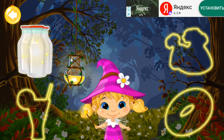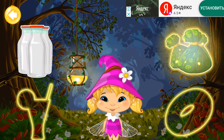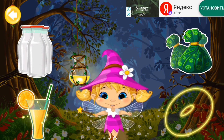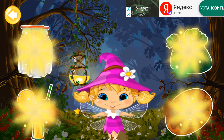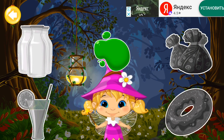Milk! Candy! Juice! Donut! All the colors are mixed together! Can you remember the colors of the objects?